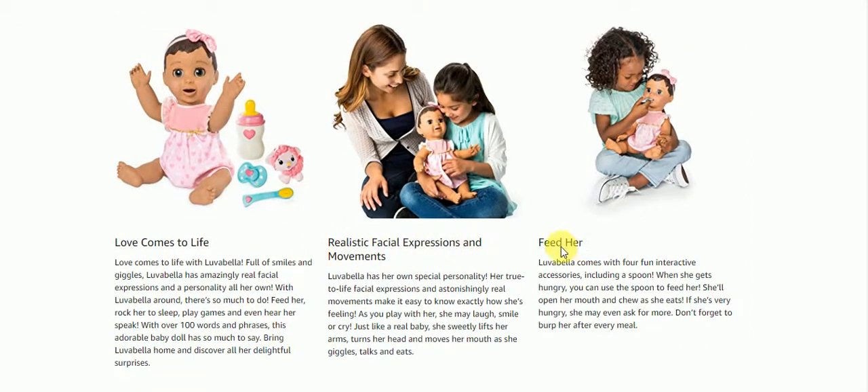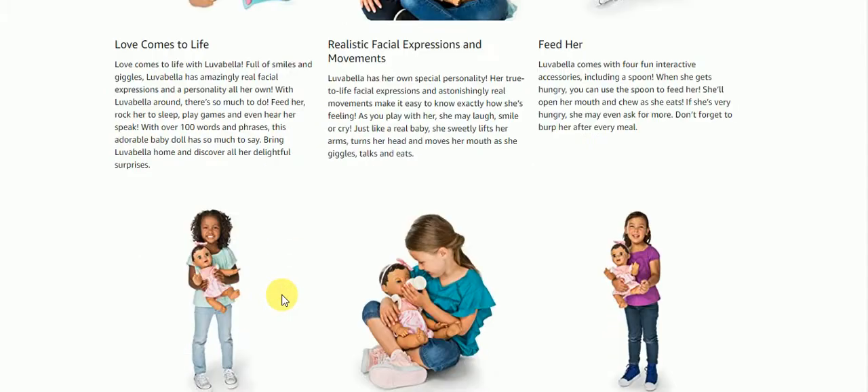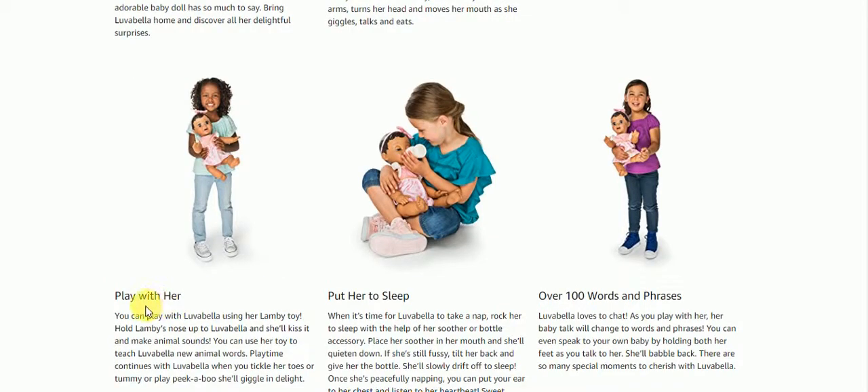Realistic face expressions. You can feed her. Love comes to life. Play with her. Put her to sleep. Over a hundred words and phrases she can learn.